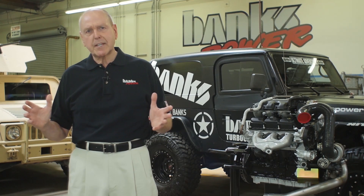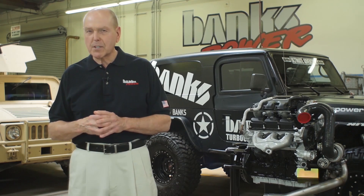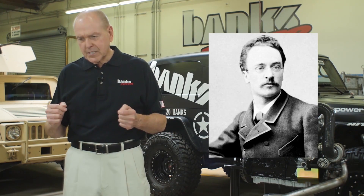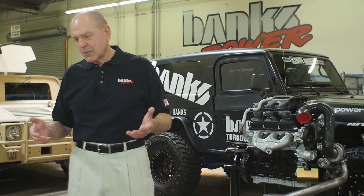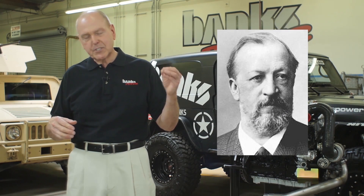We're going to talk about diesel today. Diesel is not a new idea — it's been around since the 1890s. Rudolph Diesel got his first engine going around that time frame. It's a four-stroke engine, which was invented about 20 years earlier and productionized by a fellow named Nicholas Otto.